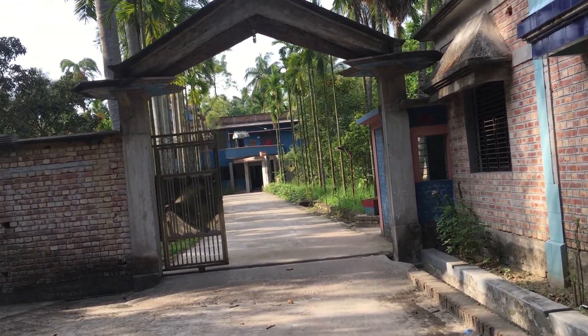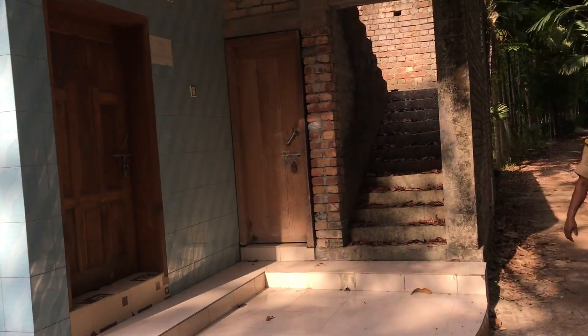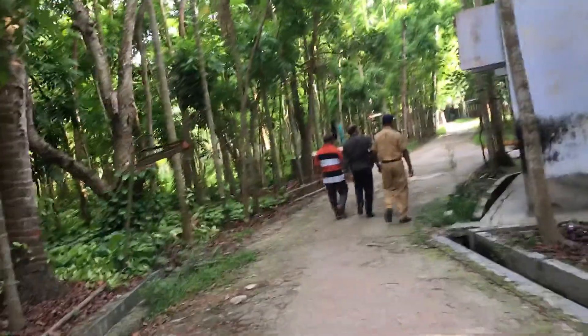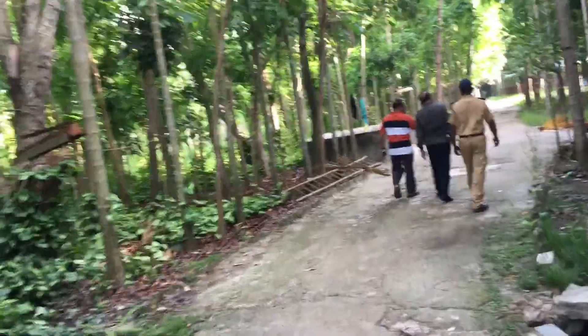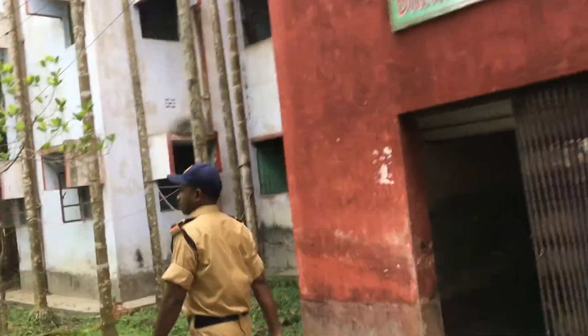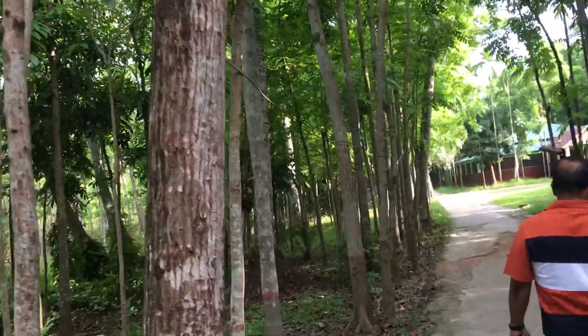Maintaining a video log here. This is the bungalow at Shonali Jute Mills. We are right now in Khulna on a trip to visit one of the biggest jute mills in Bangladesh. There are offices, quarters, very lush and green surroundings, and a huge factory area.